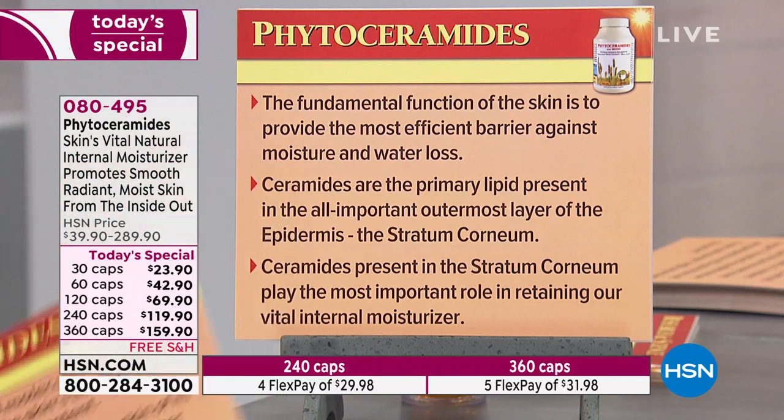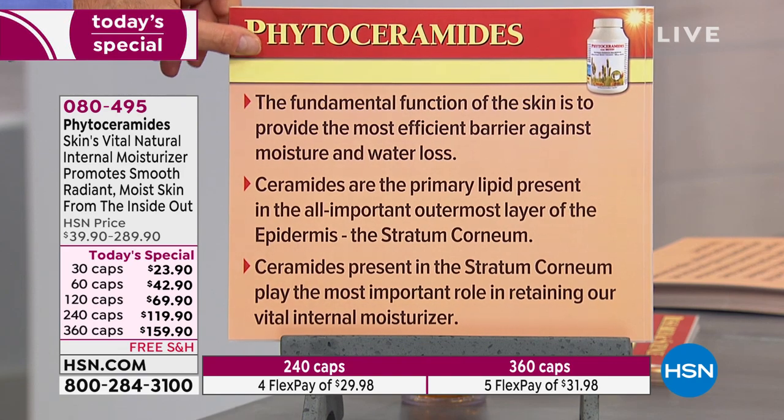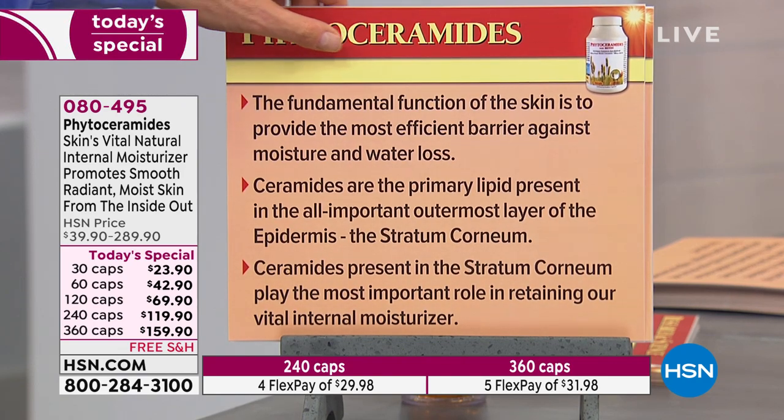The fundamental function of the skin is to provide the most efficient barrier against moisture and water loss. Ceramides are the primary lipid present in the most important outermost layer of the epidermis — the stratum corneum. Ceramides present in the stratum corneum play the most important role in retaining our vital internal moisture.